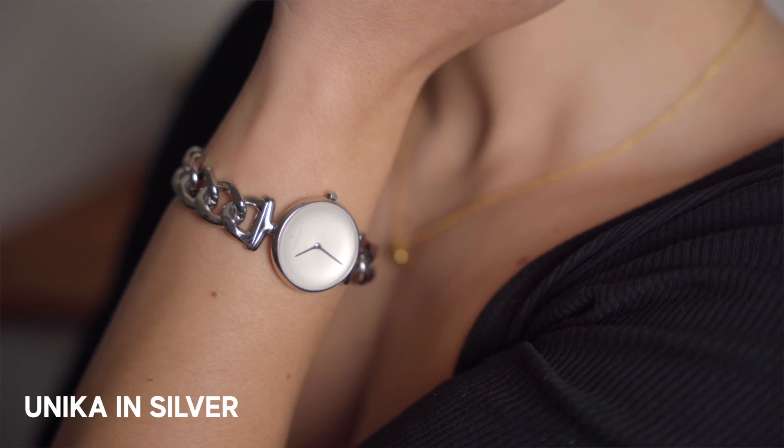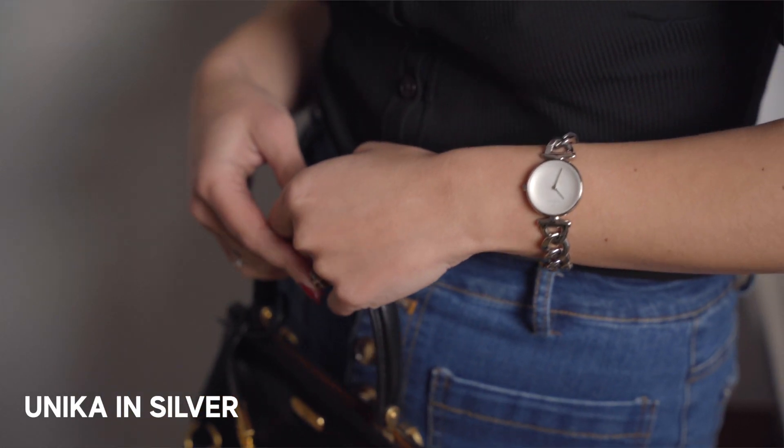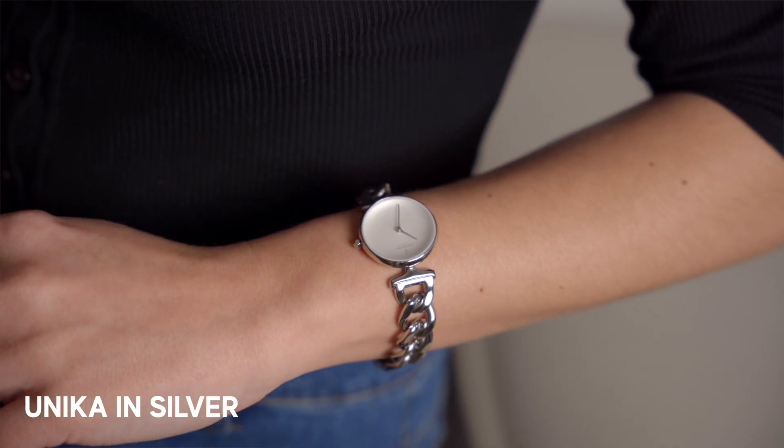If you're not a lover of gold accessories, I've got you. We are moving to one of my favorite pieces in the Nordgreen collection, which is this beautiful bracelet-watch. The name of the model is Unica. The specialty of this watch is that it is a watch and a bracelet in one, which I find very chic and think it will elevate the look even more easily.